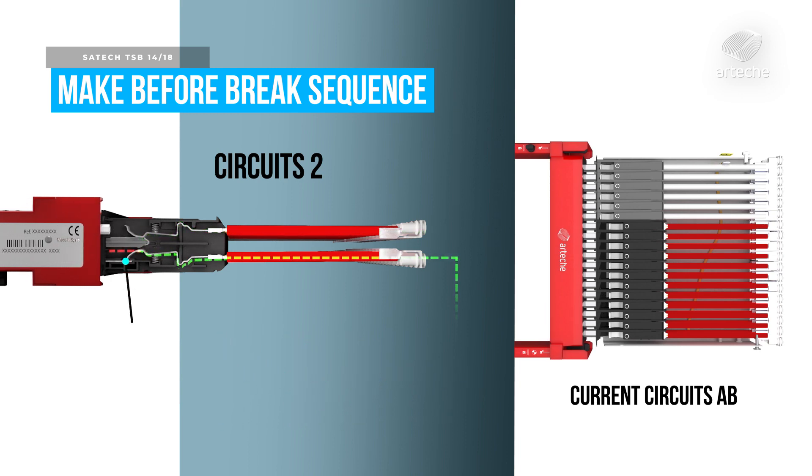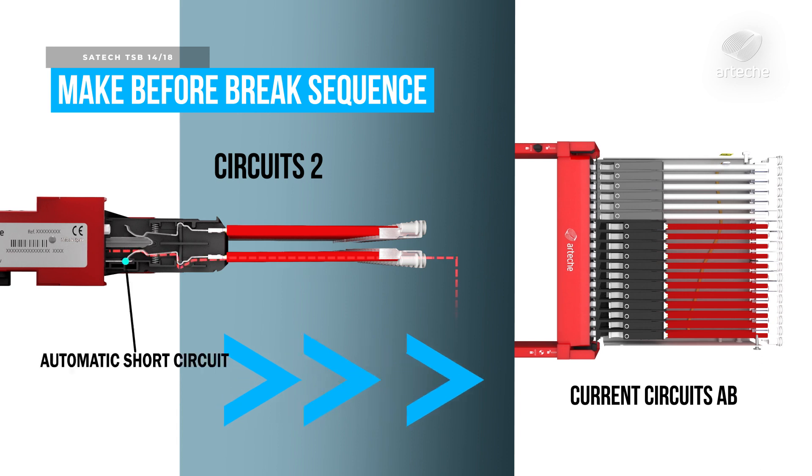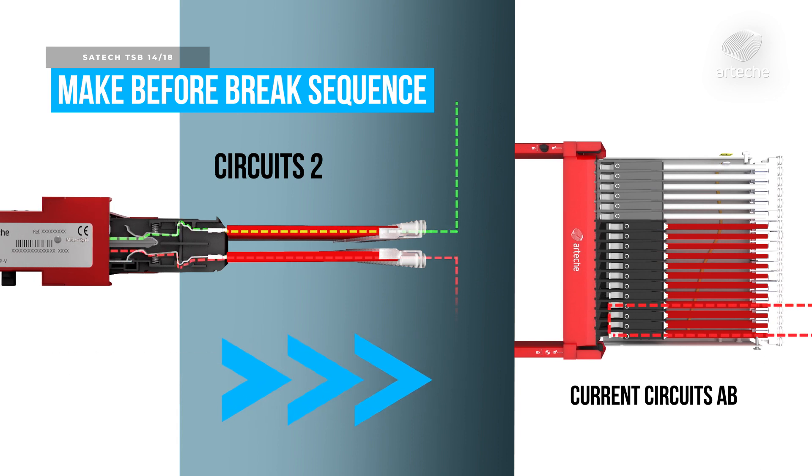Disconnection of circuits type two occurs identically to circuits type one, but with some delay from those. Current circuits, identified as AB, have a mechanism to ensure automatic shorting of all the current transformer secondaries.